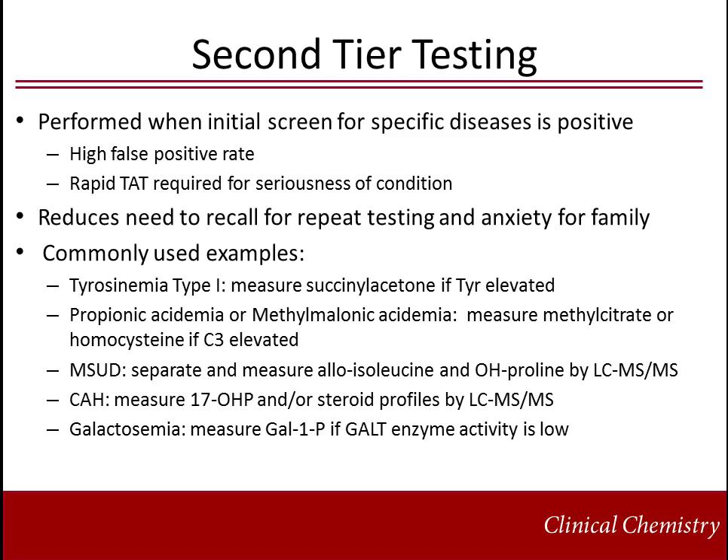As the number of tests included in a panel increases, the chance for false positives also increases. Second-tier testing has been implemented for a variety of diseases with either a high false positive rate and/or requirement for rapid turnaround time due to the seriousness of the condition. This has proven effective at reducing the number of false positive newborn screens, thus reducing the number of required repeats and the anxiety associated with an abnormal result.